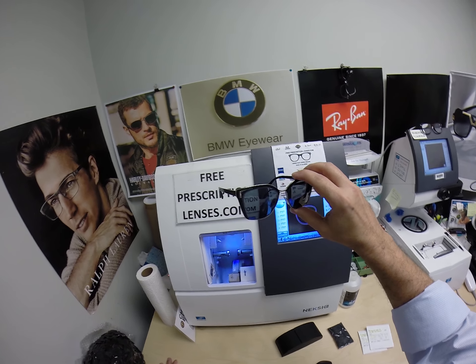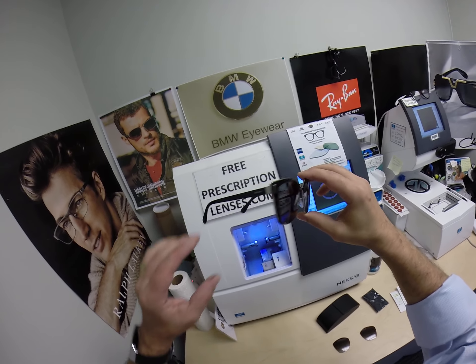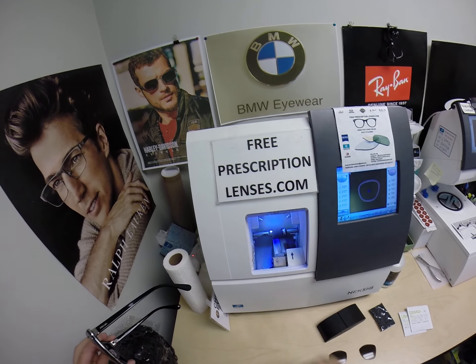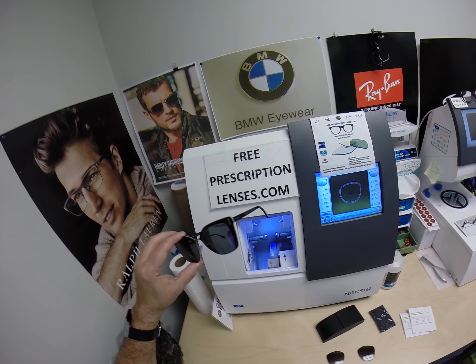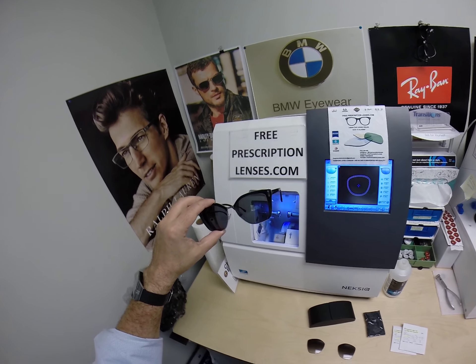Currently, all Pradas are going to be 20% off on the website. So if there's one that you want that's not listed, just email me — go to the Contact Me page of the website. And when you're on the website, scroll down to the very bottom so you can sign up for our newsletter, which is where we'll have our promotions scheduled once a month, and if not, more frequently.